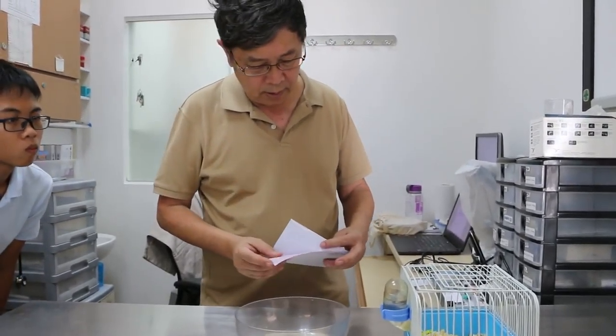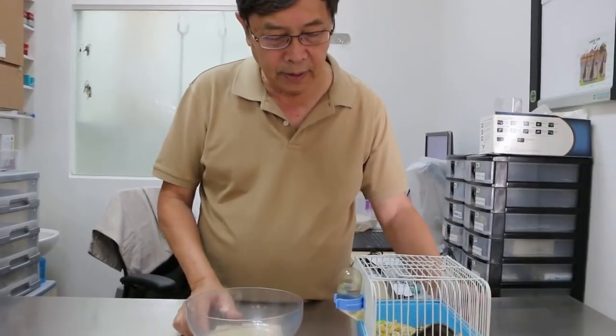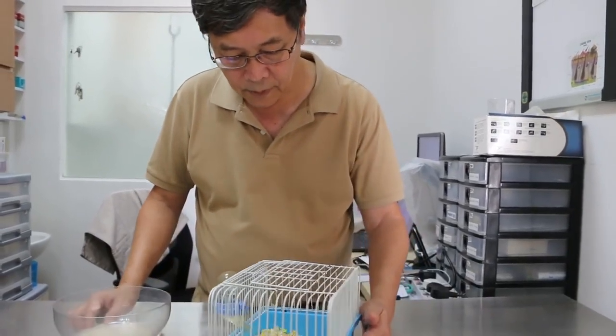18 September 2018, Tuesday. This is the dwarf hamster. What's the complaint? It's one year old, right? One year plus eight months. What's the complaint?